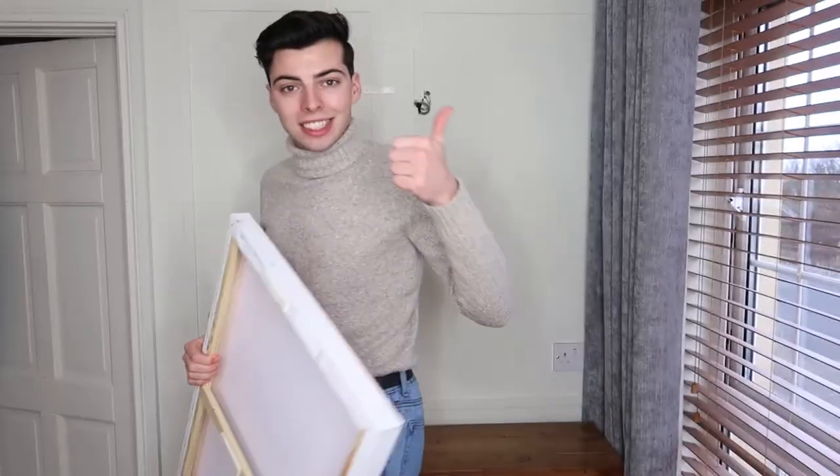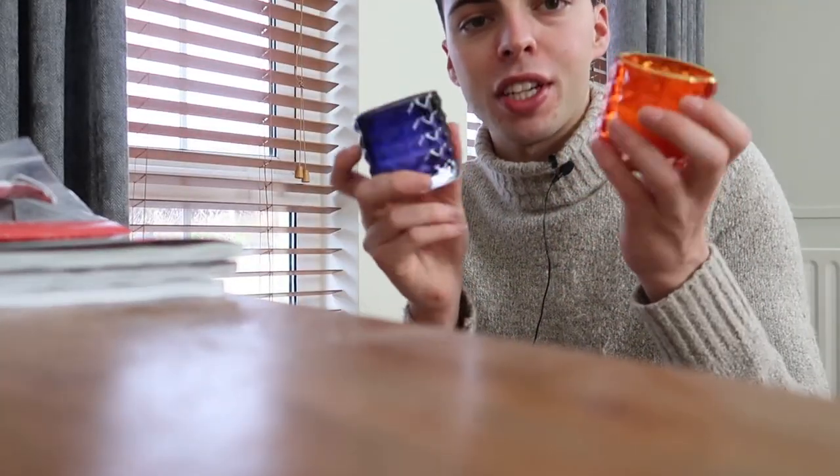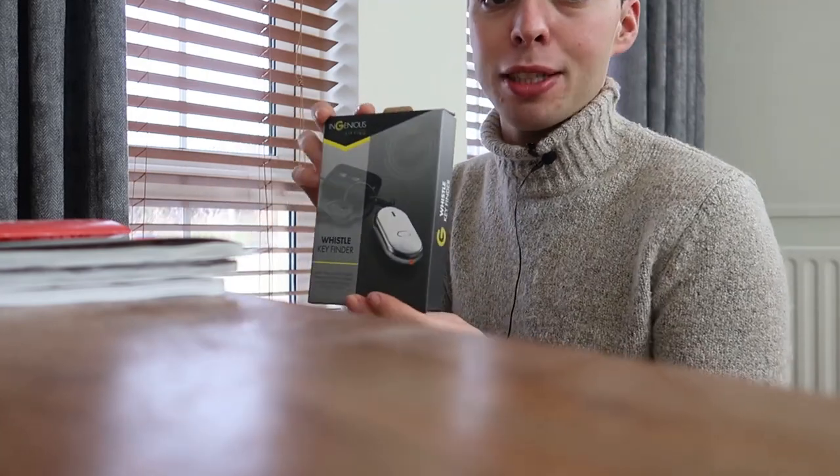I have no idea what's even in here, so this will be a surprise for both of us. There are receipts — because you've got to keep your receipts for tax and everything. Some lovely little candles that Tara's mum got me — thank you Nora. My COVID cert, a whistle to find my keys because I always lose things, a gift card, some interior design magazines. That's all — it's not too bad, I thought it was going to be a lot of work.